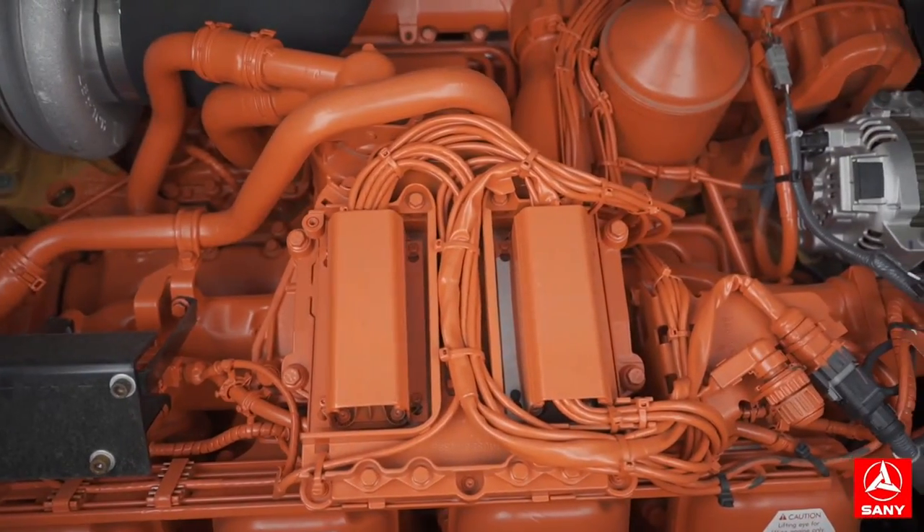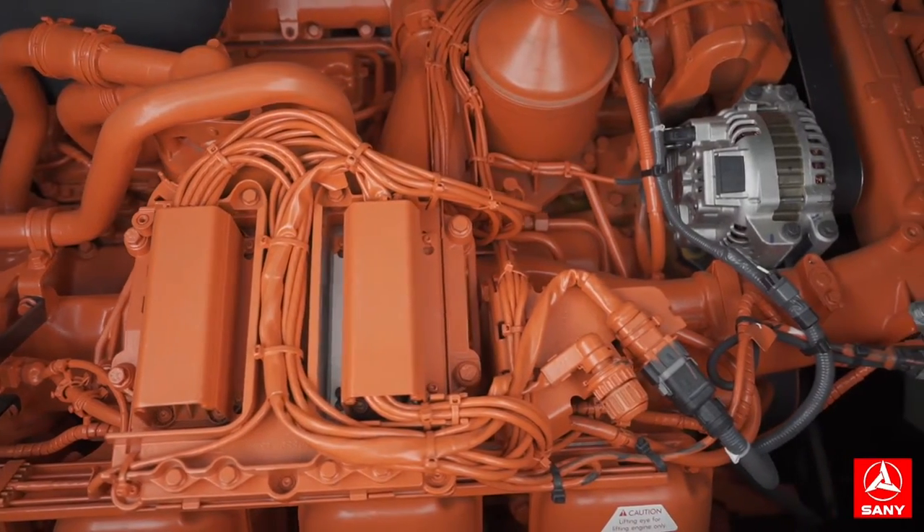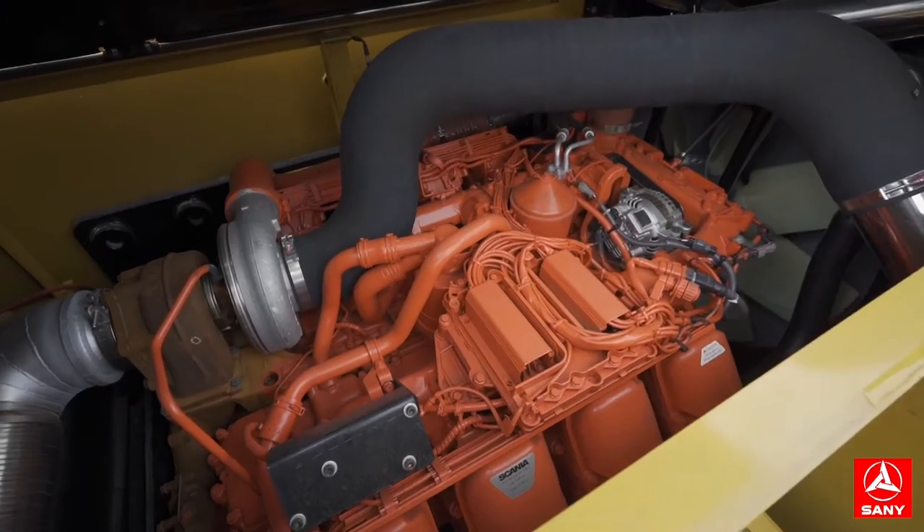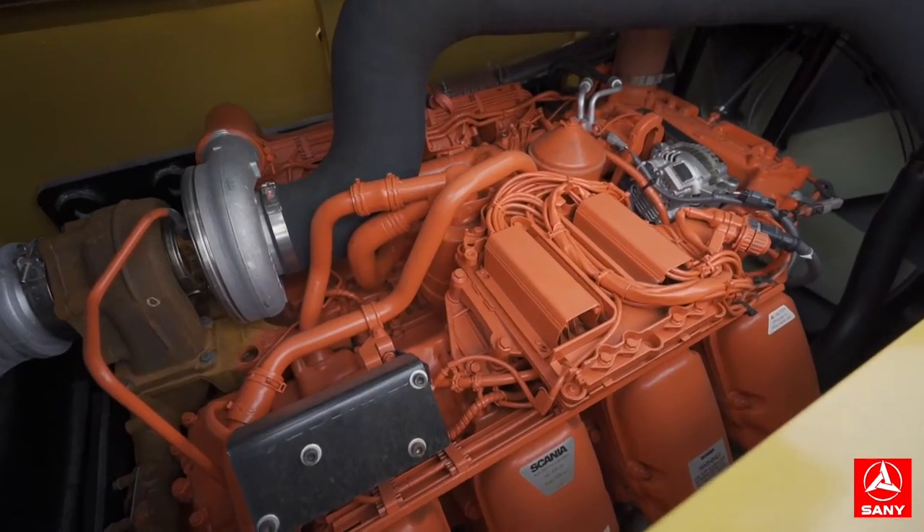Equipped with a Scania engine with low fuel consumption and further dynamic response, 425kW power reserve is sufficient.